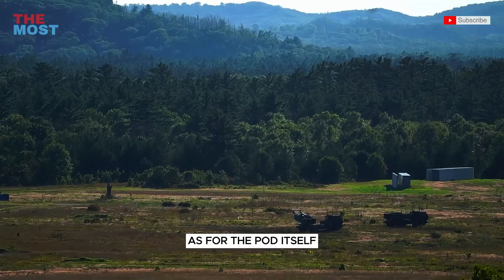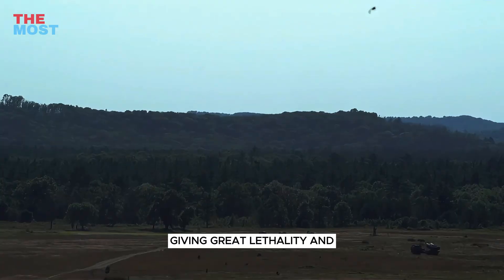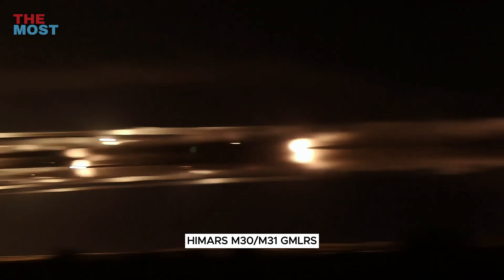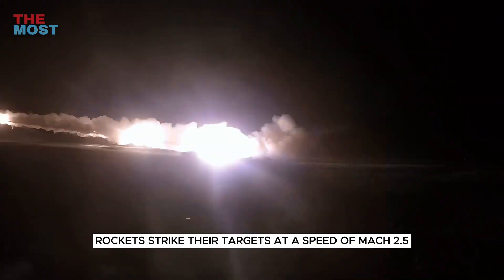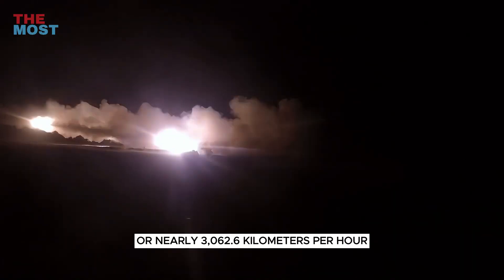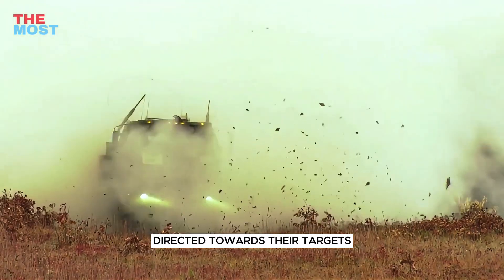As for the pod itself, HIMARS can fire the full spectrum of Multiple Launch Rocket System rockets, giving great lethality and precision to the weapons system. The HIMARS M30/M31 GMLRS rockets strike their targets at a speed of Mach 2.5, or nearly 3,062.6 kilometers per hour. The rockets are guided by GPS, which means they can be accurately directed towards their targets.